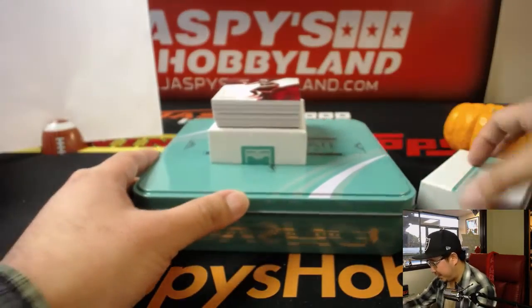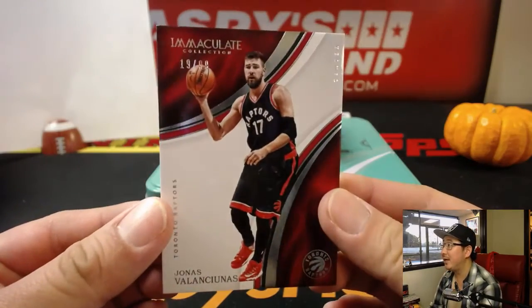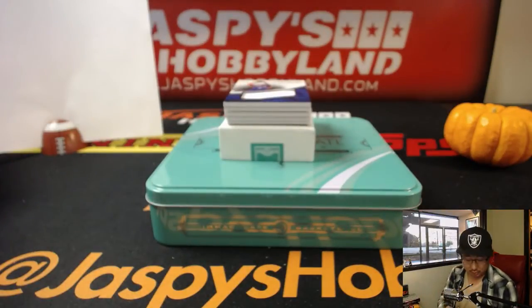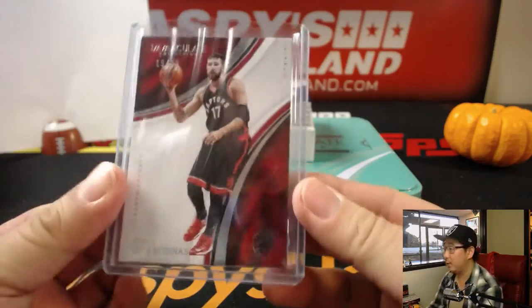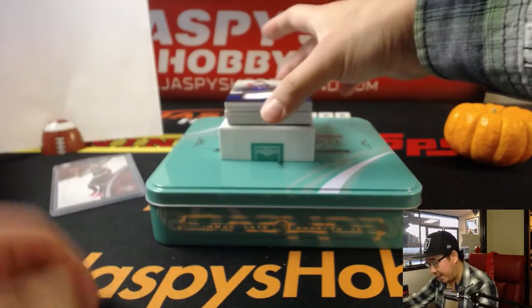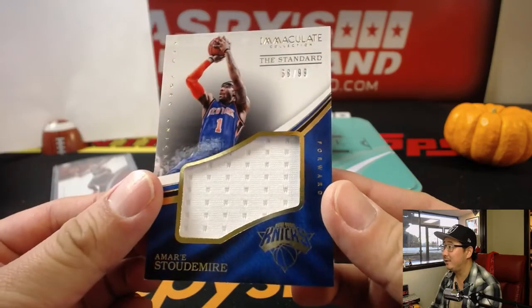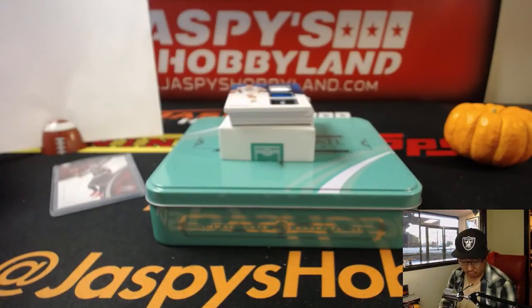It is not Ben Simmons, but it is Jonas Valanciunas, 19 out of 99. Number nine — that will be Joe Kroll. Next up, 68 out of 99 — Amar'e Stoudemire relic. Number eight, that's last spot mojo, Joe Kroll.